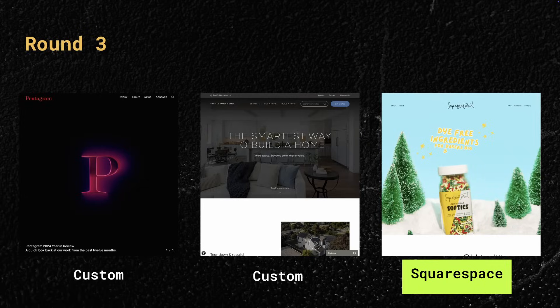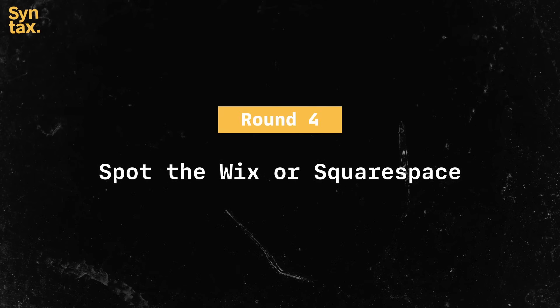That was a good one. CJ, we won! Both got C — Wes did not. All right, this first one in round four is technam.com.